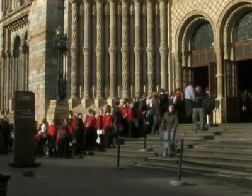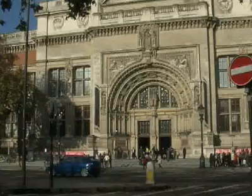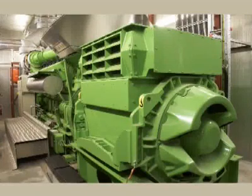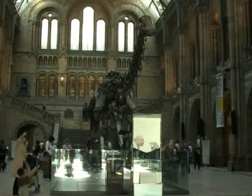Vital Energy has successfully provided a sustainable and innovative turnkey energy solution for both museums, designing, building, financing, operating and maintaining a new tri-generation heating system to deliver electricity, heating and cooling to the museums.